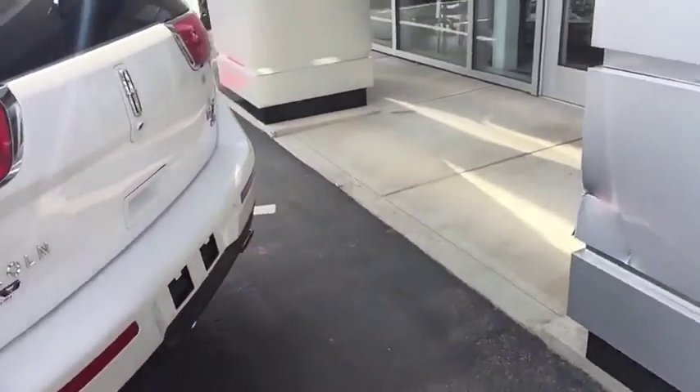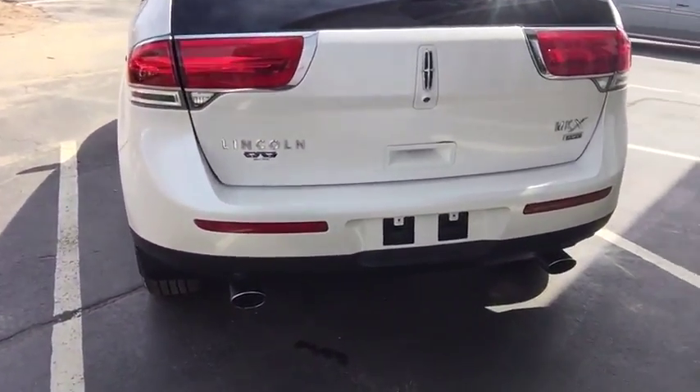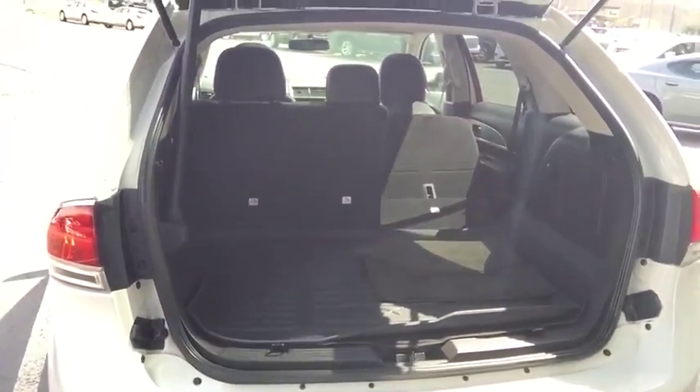This vehicle is all-wheel drive, so up here in the northeast in the wintertime you won't have any issues. It also has a rear backup camera as well as rear park assist sensors. In the rear of this vehicle you have plenty of storage capacity — great for Christmas shopping.